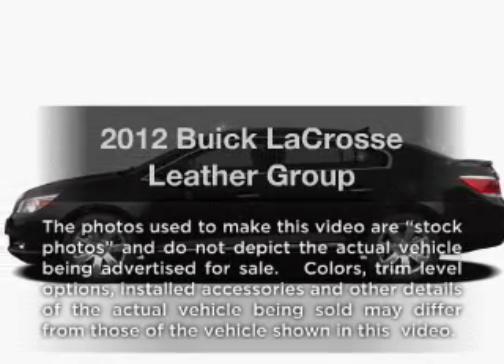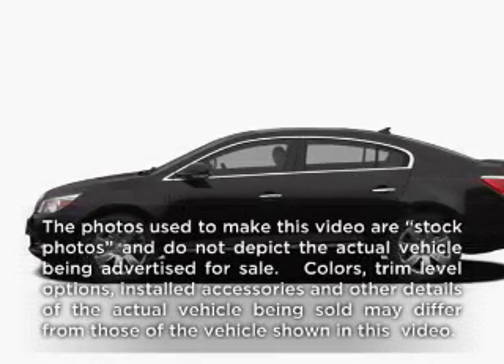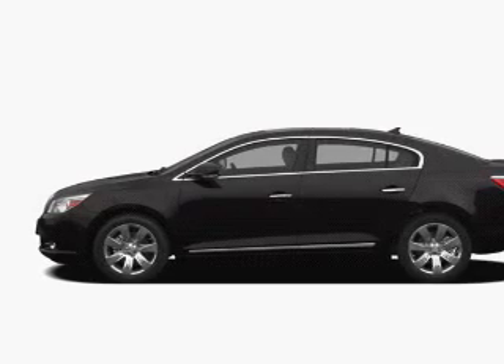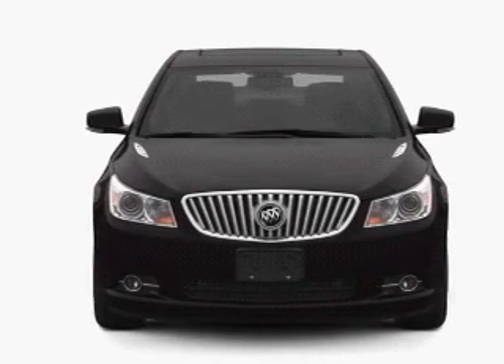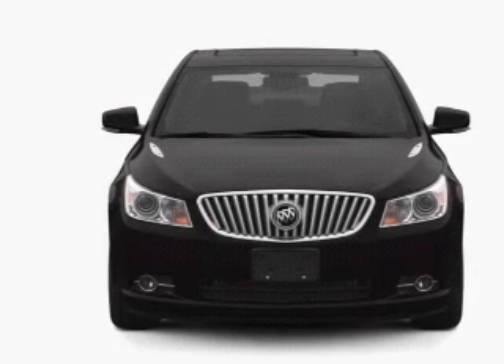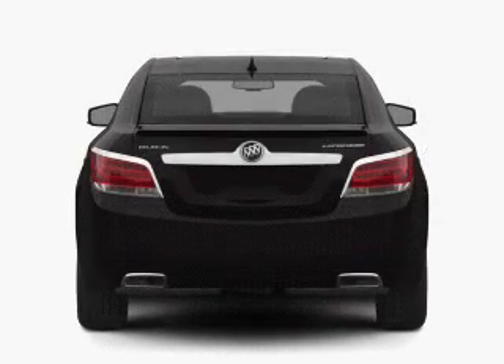Imagine yourself in this 2012 Buick LaCrosse. Everything you need under one roof with this great vehicle. With a reliable six-cylinder engine, the powertrain includes front wheel drive, driven by a six-speed automatic transmission.